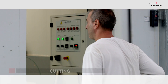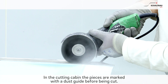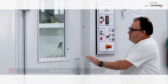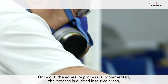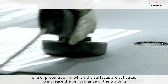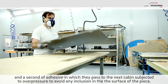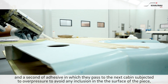Cutting. In the cutting cabin, the pieces are marked with a dust guide before being cut. Bonding: once cut, the adhesive process is implemented. The process is divided into two areas — one of preparation in which the surfaces are activated to increase the performance of the bonding, and a second of adhesive, in which they pass to the next cabin subjected to overpressure to avoid any inclusion in the surface of the piece.